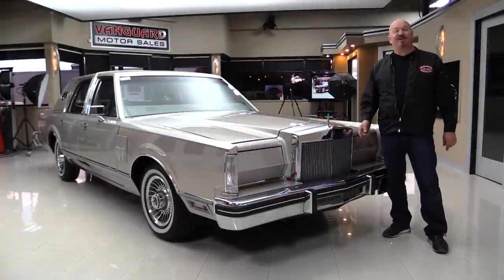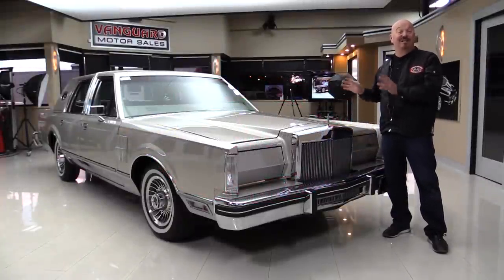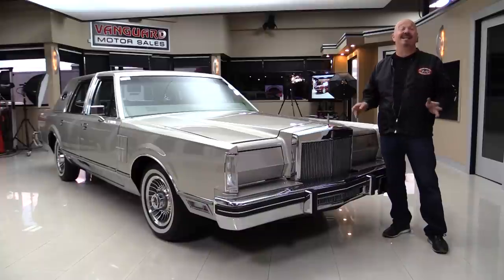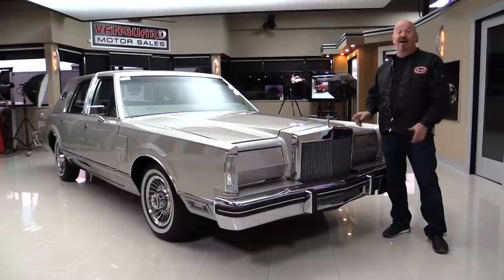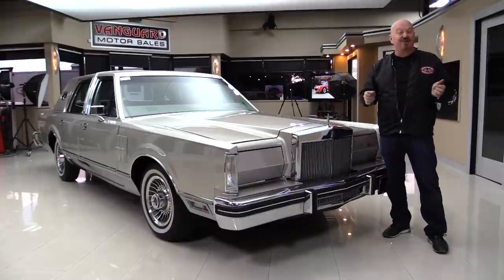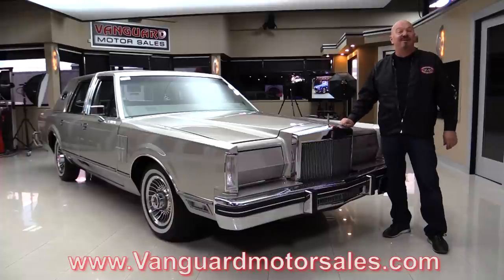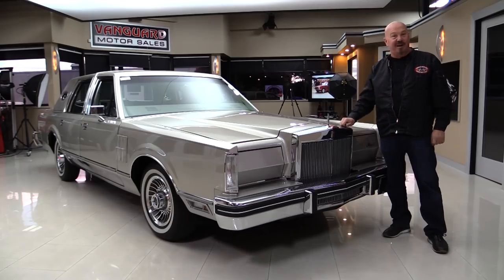Hey guys, welcome back to Vanguard Motor Sales. I'm Greg and this is a Lincoln Continental Mark 6. This baby's got just over 1,500 miles on it — yeah, I said 1,500 miles. It's a brand new car. We're going to do something unusual: put this car up on the lift so you can check out the underside, get out and drive it, pop the hood, fire it up, look inside the trunk. We're going to show you everything you need to see so you can make a great decision on your Mark 6 investment.